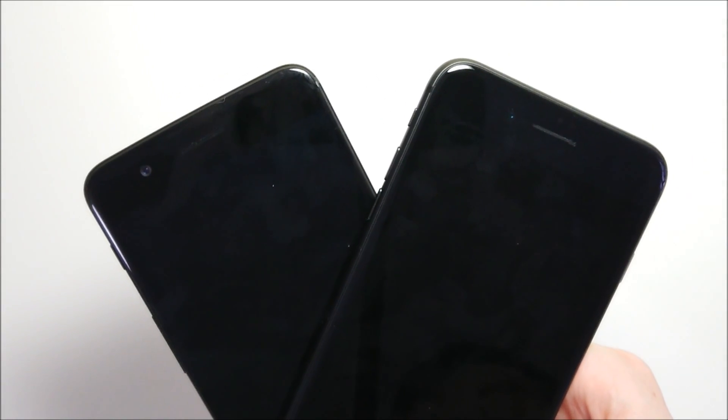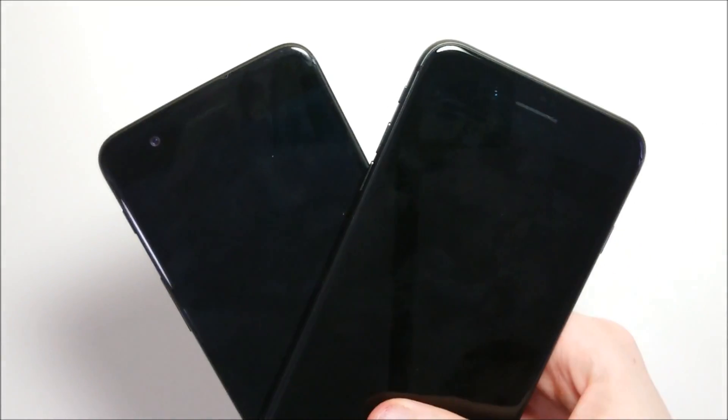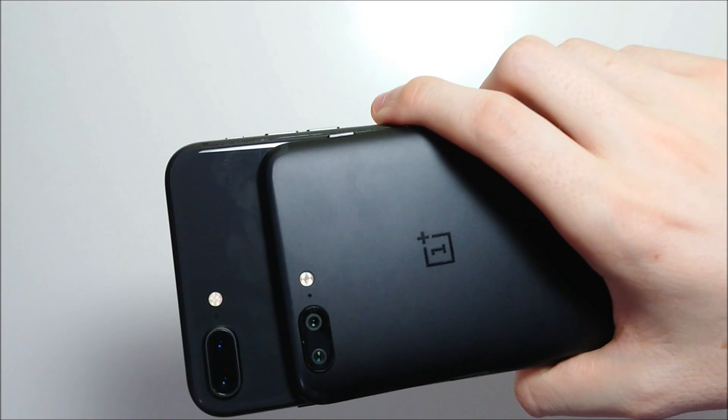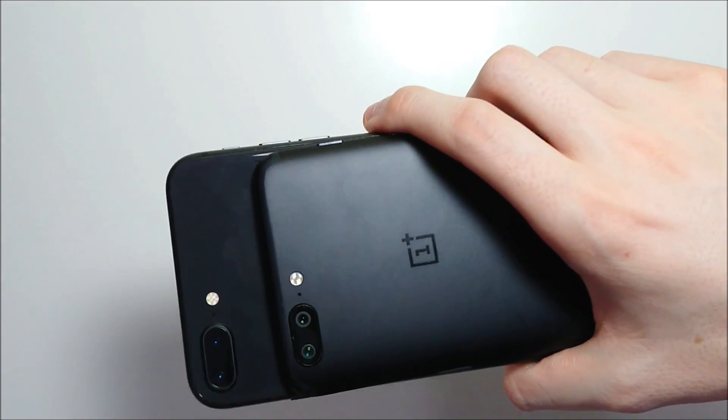We'll be having a front-facing camera test later in this video. On the OnePlus the front-facing camera is 16MP; on the iPhone it's 7MP. On the back, both phones have two cameras. On the OnePlus, one is 20MP and the other is 16MP, and on the iPhone both are 12MP.